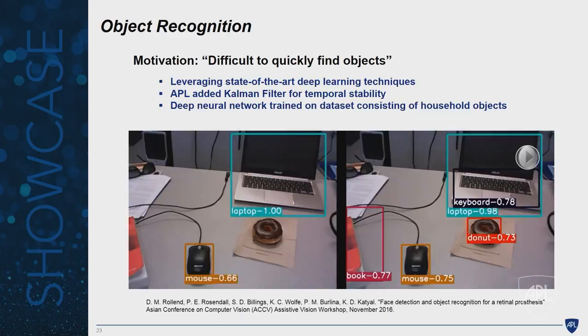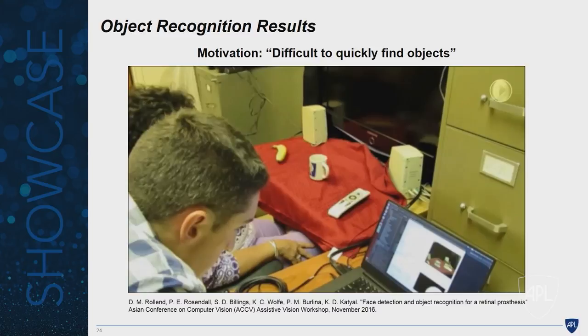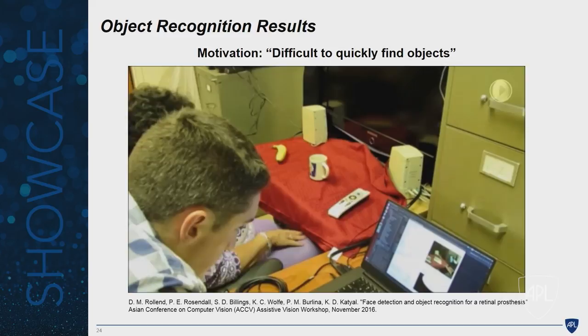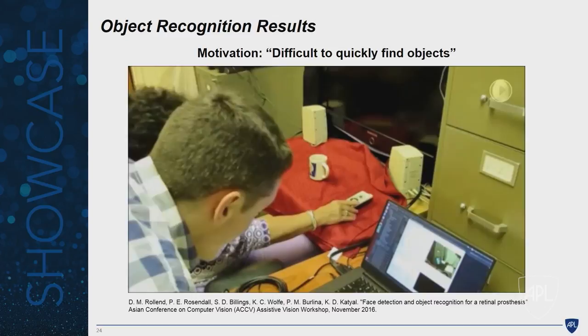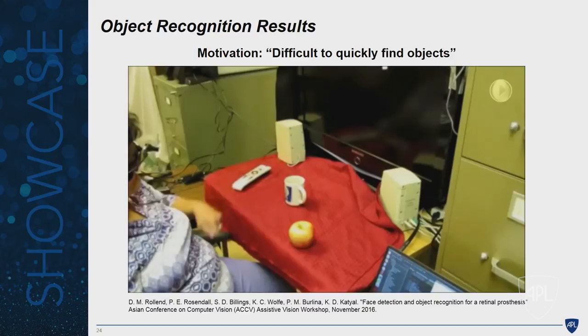In a live demo, a blind patient successfully uses voice commands to find objects. She says 'Show me the remote,' the system responds 'Looking for remote,' and locates it. She then says 'Show me the cup,' and it finds that too. Her reaction: 'I've got it. Awesome. When can I buy her?' — demonstrating real excitement at the system's performance.